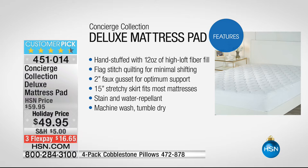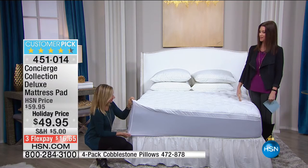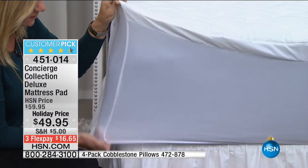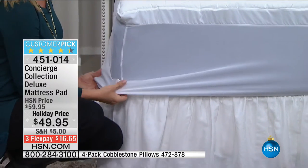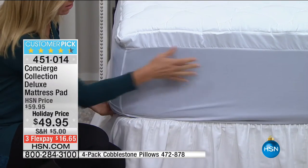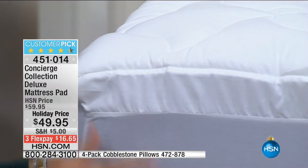It has a deep stretchy skirt — 15-inch that accommodates up to 18 inches of mattress — and it's stain and water repellent, machine wash, tumble dry. Some mattress pads have a plastic layer you can't put in the dryer — not with concierge. The elastic goes all the way around so it hugs even a thinner mattress. There's a faux gusset so when you put this on your bed it looks like a big pillow top. Great for dressing a guest bed to cover any staining on an old mattress.